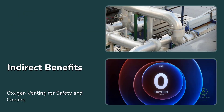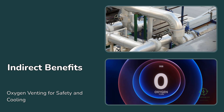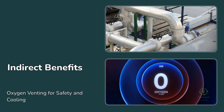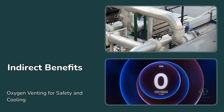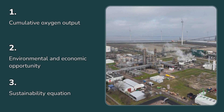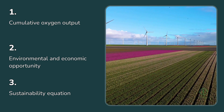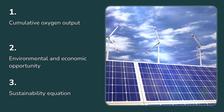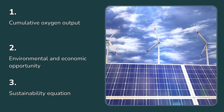It's also worth noting that capturing oxygen could have indirect safety and maintenance benefits. Controlled venting and monitoring reduce risks of localized enrichment in confined spaces, improving operational safety. In hot climates, oxygen venting can even be repurposed for secondary cooling or aeration processes on site. When the hydrogen economy reaches scale, with gigawatts of electrolyzers operating globally, the cumulative oxygen output will be enormous. By then, ignoring it would be both an environmental and an economic missed opportunity. The smartest projects of the future will view every co-product not as waste, but as part of the revenue and sustainability equation.